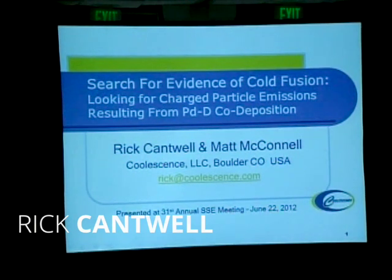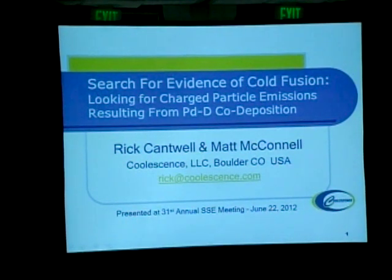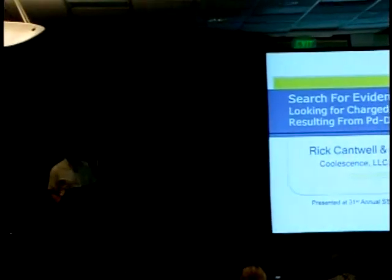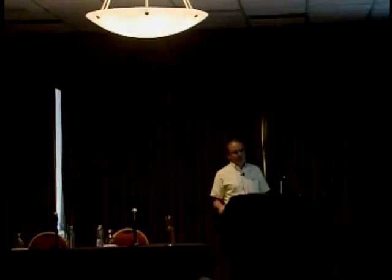I work for a little company in Boulder called Coalescence. We're a privately funded group. We've been doing cold fusion work for the last seven years and we focus our work exclusively on experimental replication of work that has been published elsewhere. Charged particles are things like alpha particles and there is evidence of cold fusion — that's why it's interesting to look for them. I'll also talk some about co-deposition, which is a technique to initiate a cold fusion reaction.